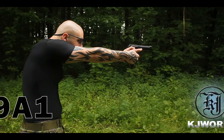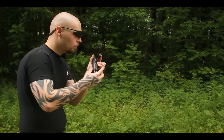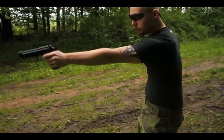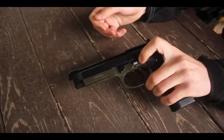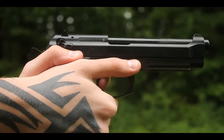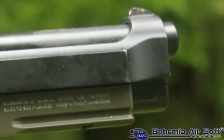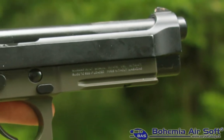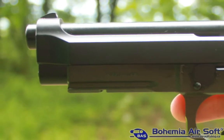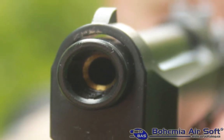This video is brought to you by S.T.A.L.A. Welcome to a new review for Bohemia Airsoft, where we test the largest base of airsoft weapons in Czech Republic. We will take a look at the Italian pistol Beretta 92, made by the military under the name M9A1. The weapon is from KJ Works and will be powered by CO2.